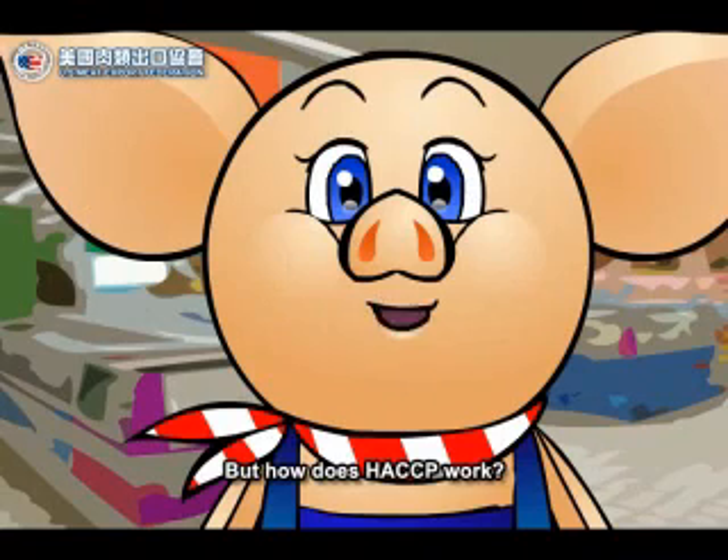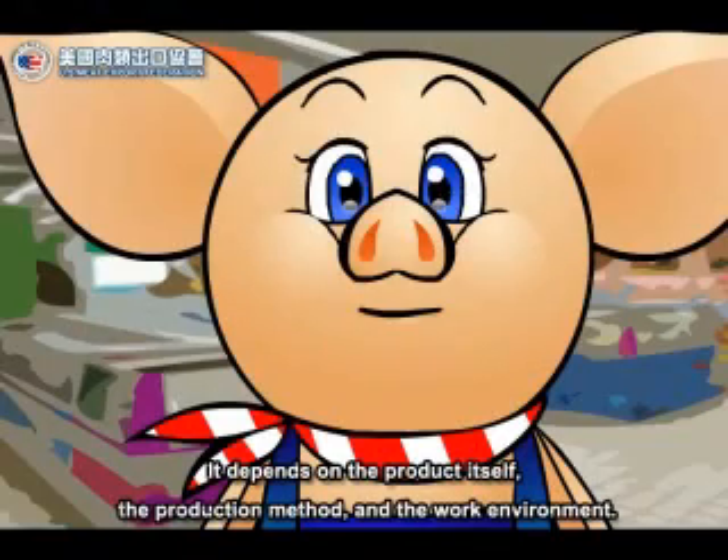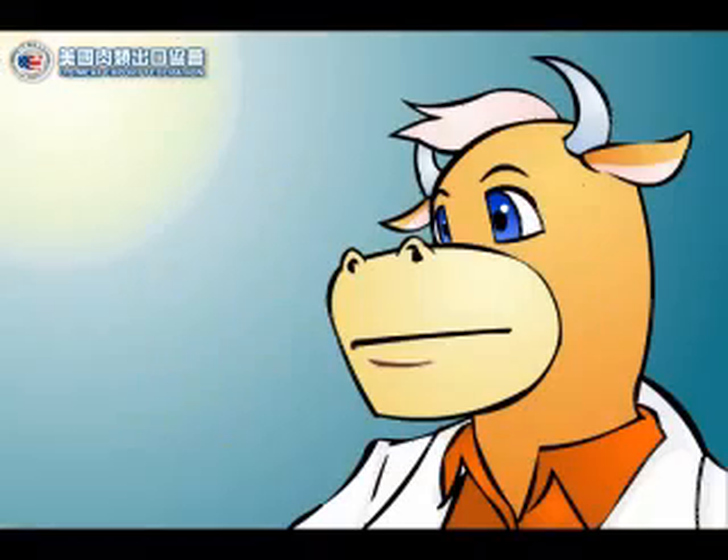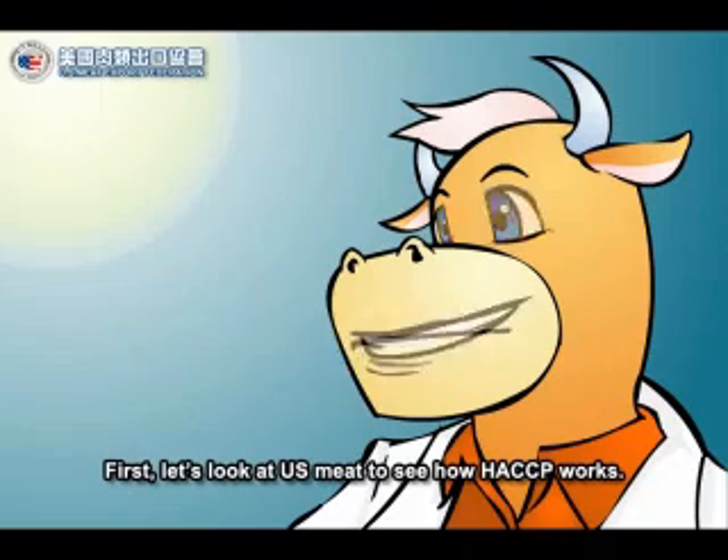But how does HACCP work? Actually, HACCP doesn't have one standard procedure or set of hazardous points for all products. It depends on the product itself, the production method, and the work environment. First, let's look at U.S. meat to see how HACCP works.